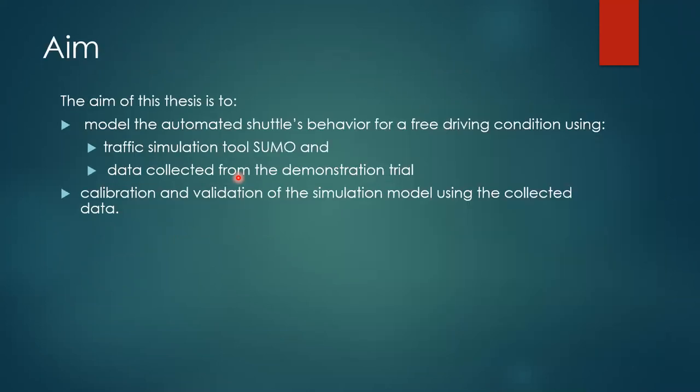The aim of this thesis is to model, calibrate, and validate the free driving behavior of automated shuttles in SUMO using collected data from the demonstration trial.